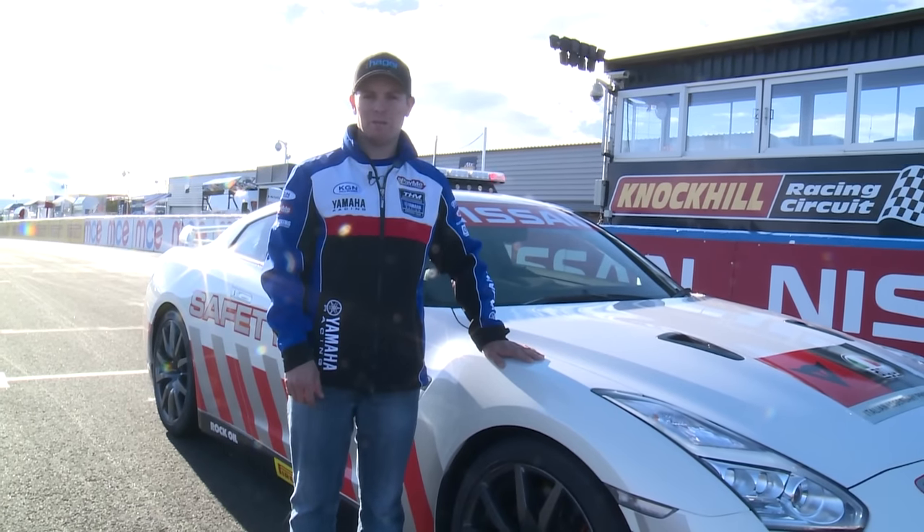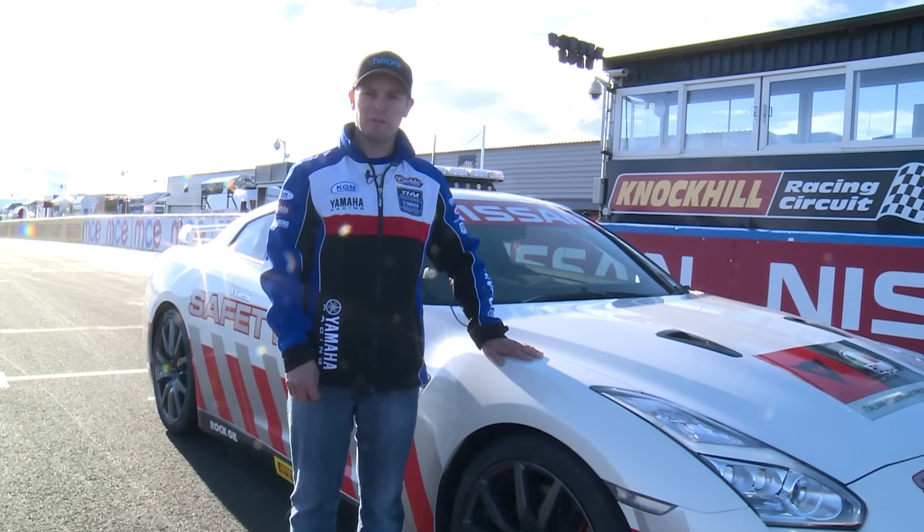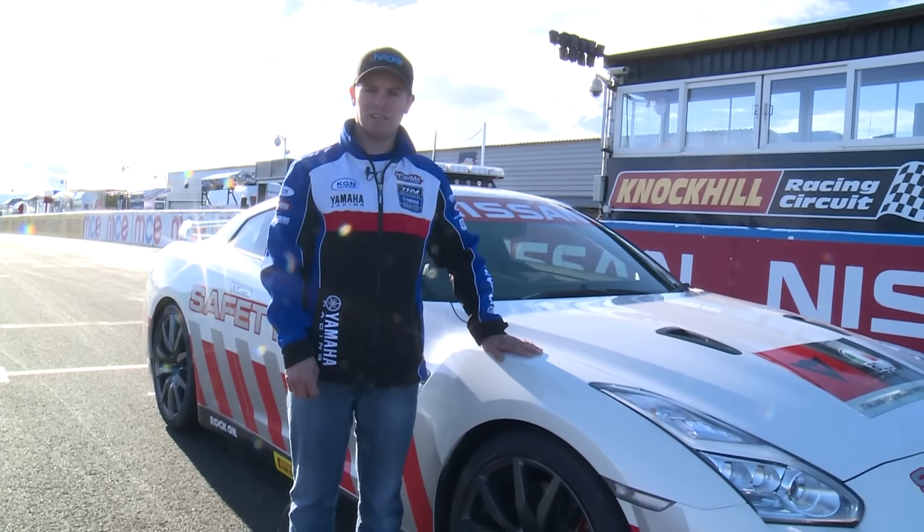Hi, I'm Sir Easton from E-Pay-Me Yamaha. I'm going to take you for a lap of Knock Hill in the Nissan GT-R.